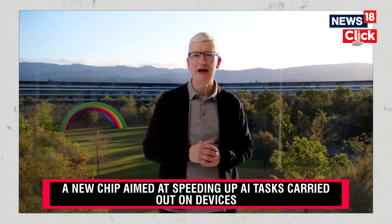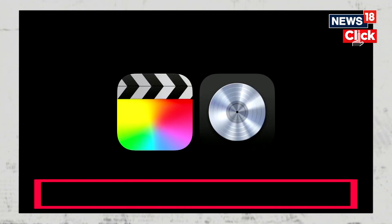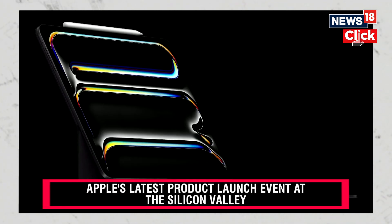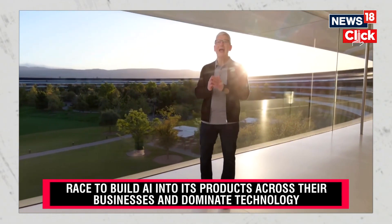With these new iPads and the introduction of the powerful M4 chip, the big upgrades to Final Cut Pro and Logic Pro for iPad, along with the new Apple Pencil Pro and new Magic Keyboard, it truly is the biggest day for iPad since its introduction. Thank you for joining us. Have a great day.